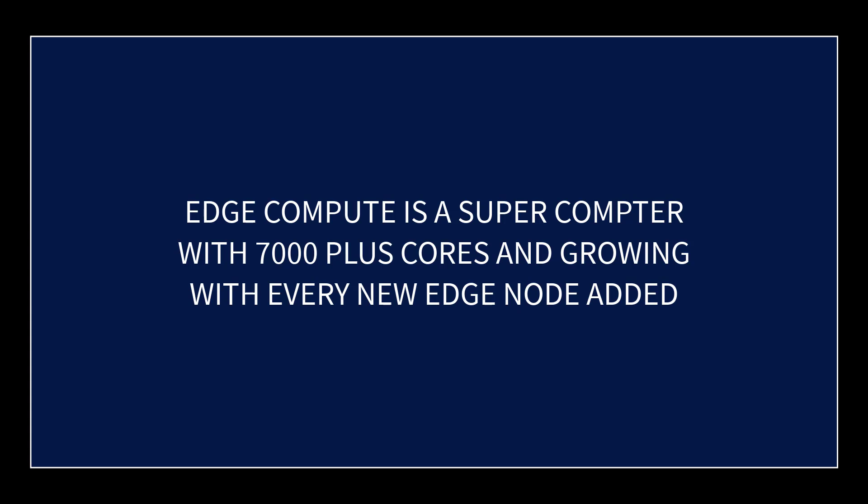Think of the Edge Compute supercomputer as a CPU with more cores — the more cores, the more powerful. What they've created is essentially a 7,000-plus-core supercomputer, and it's only going to get bigger. There are many different things that could tap into that processing power — could this be Skynet rising? Not really — well, who knows.